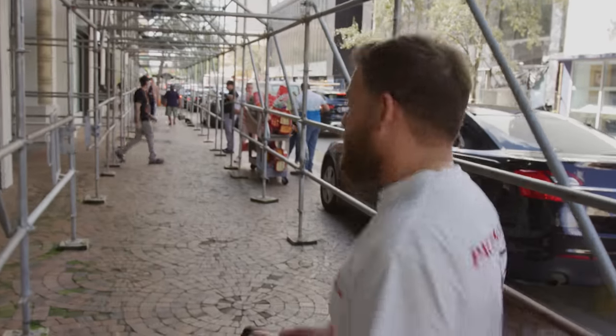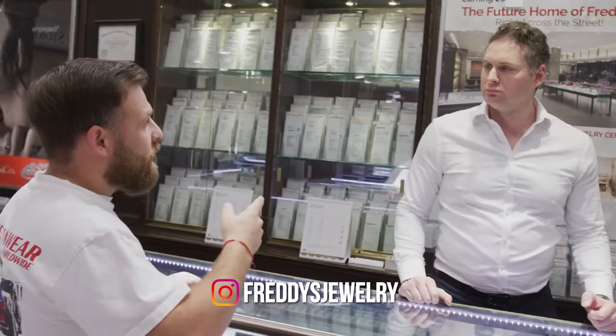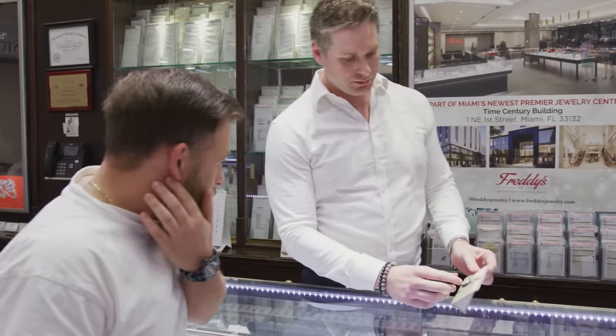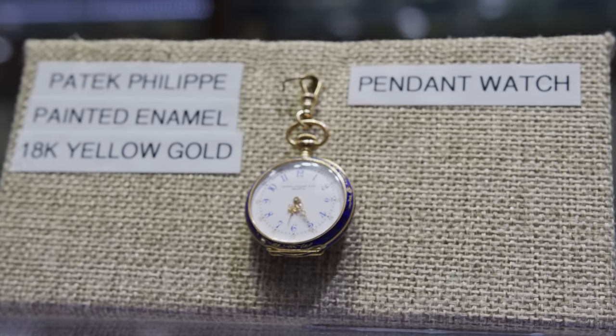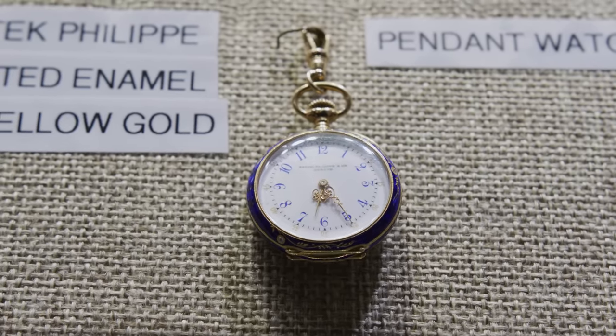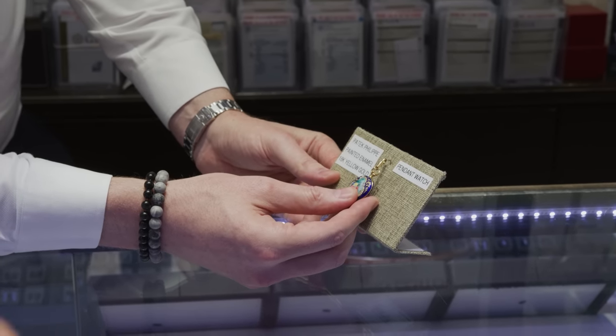My buddy Jordan from Freddy's just called me — he has this antique pendant watch from Patek. We're gonna go check it out. I don't know too much about it, but maybe we can go get him a price on it. What's up Jordan? The Patek you were calling me about — let me see that. Very rare, I've never seen another one like this before. This is an estate buy that we got — we believe it is from the late 1800s. Is it working? This is actually still working. It's a working piece — and this is Patek Philippe. Do you have a number in mind of what you want for it?